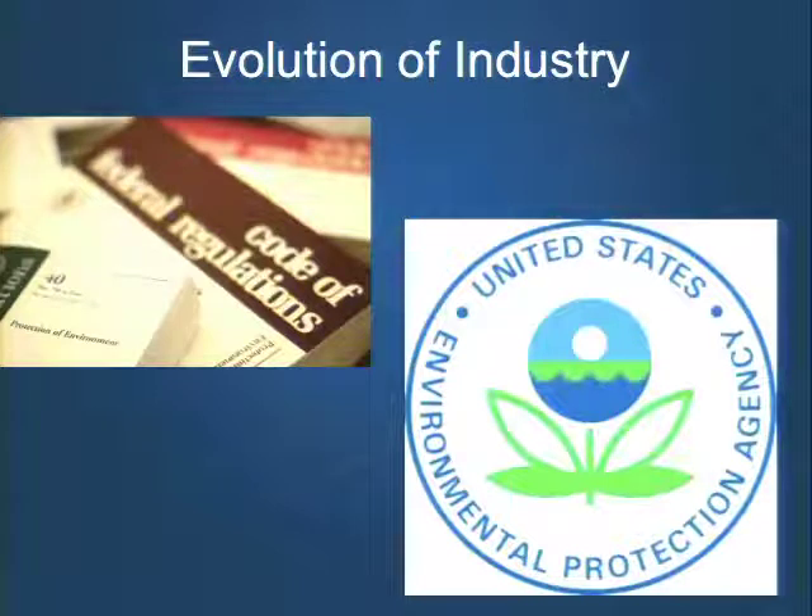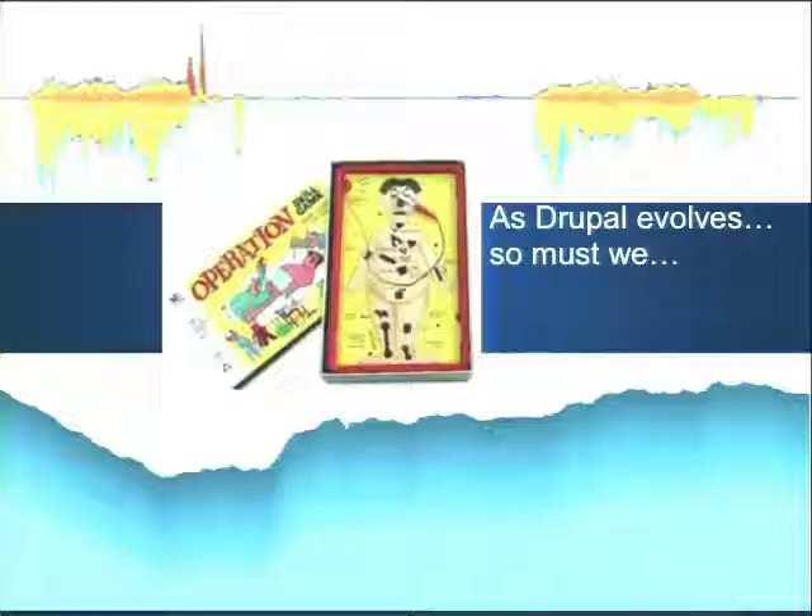We're in this middle stage, certainly not as evolved as the environmental world. I think it's a super exciting time for us — we're right in the middle of this evolution. As Dries said in his opening keynote yesterday, Drupal is also in a state of evolution. We're right on top of this really dynamic, really exciting time. And as Drupal evolves, so must we.